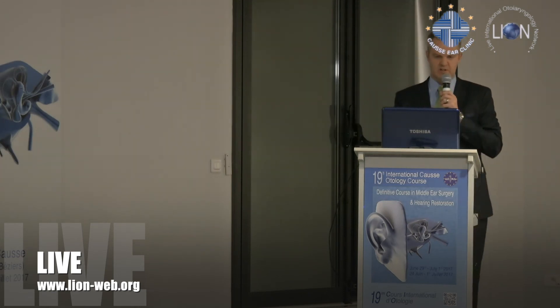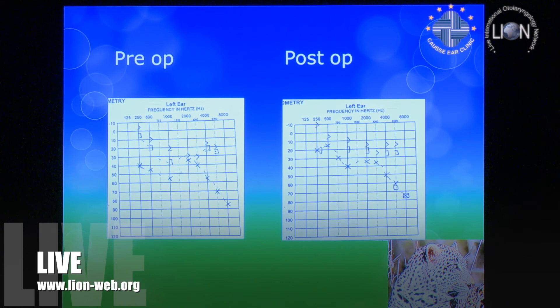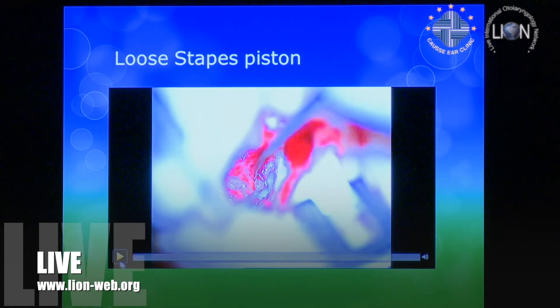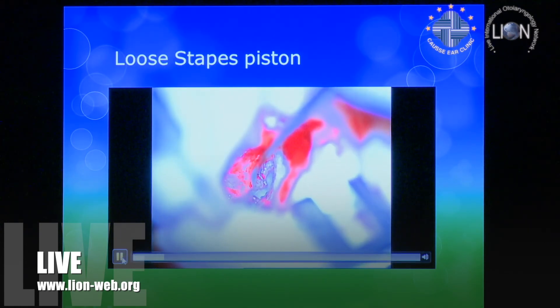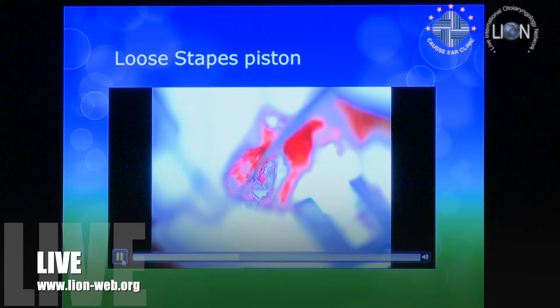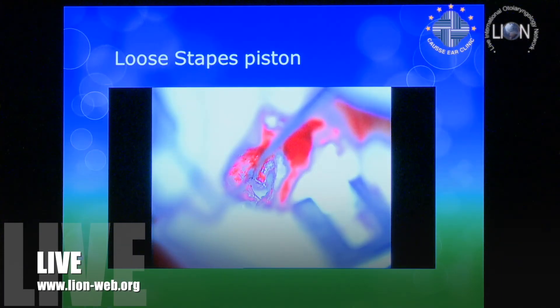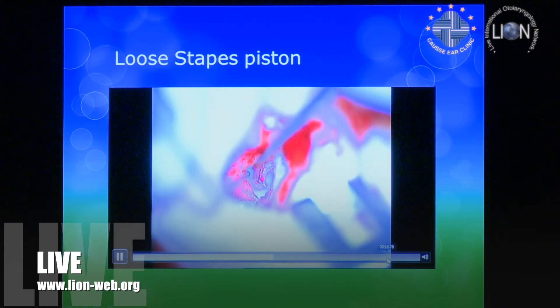Something you may not see a lot: patients after stapes with funny symptoms — ringing, irritation when shaving with an electric shaver. You get this loose piston syndrome, a very loose Teflon piston. I believe the base of that piston is what's actually transmitting the mechanics, and so even though they're loose they're sitting quite tightly on that base — which is not the case with the other piston. So we just put a little bit of cement there to seal it up.